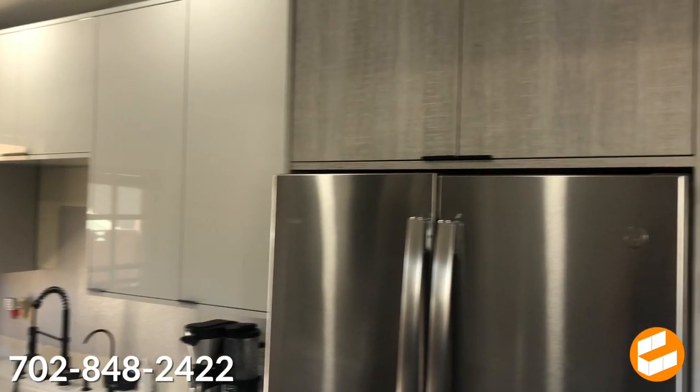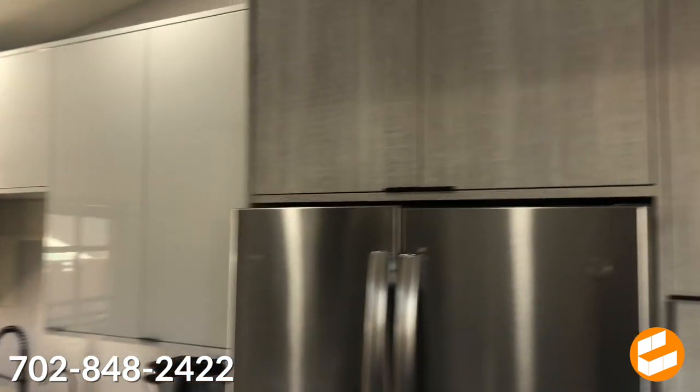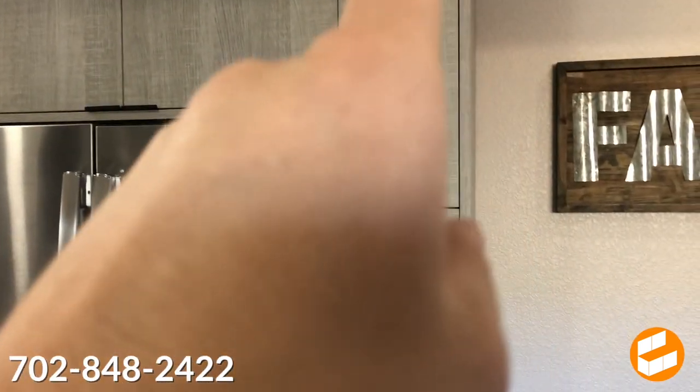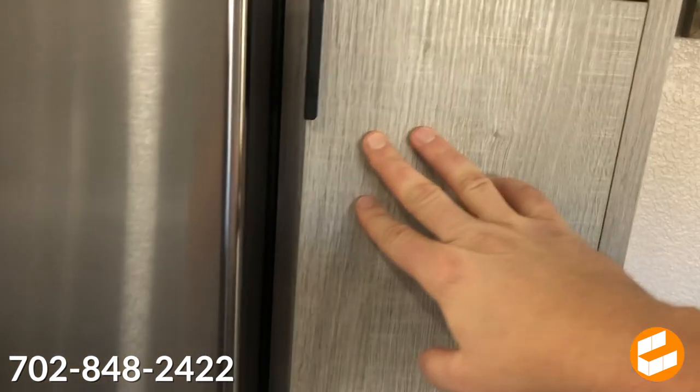All right, so first of all, notice that we did a two-tone kitchen. We did a textured wood with a high-gloss lacquer finish. You can see the wood grain — at least on this kitchen, we did grain matching from door to door and then here from door to door. We actually added a little broom closet, so it carries a step stool, mop, broom, all of that stuff.